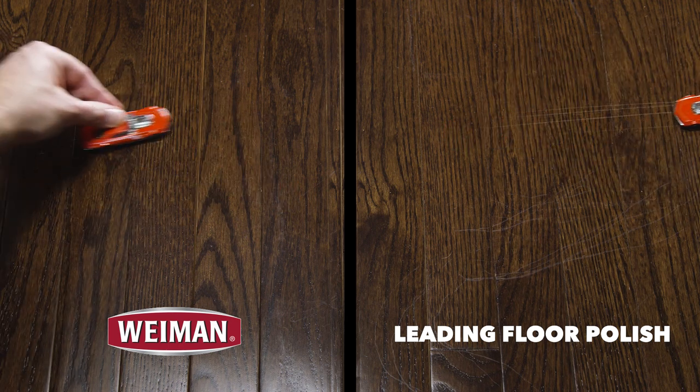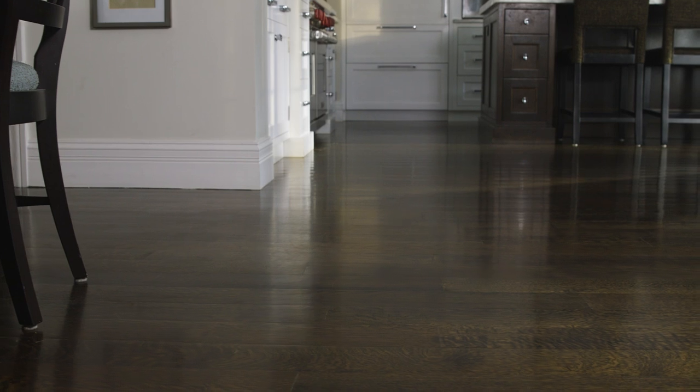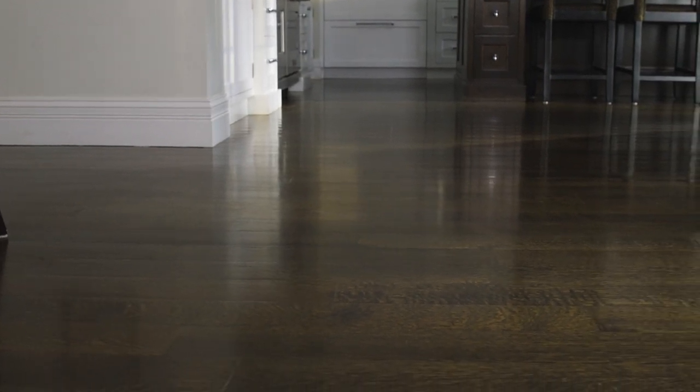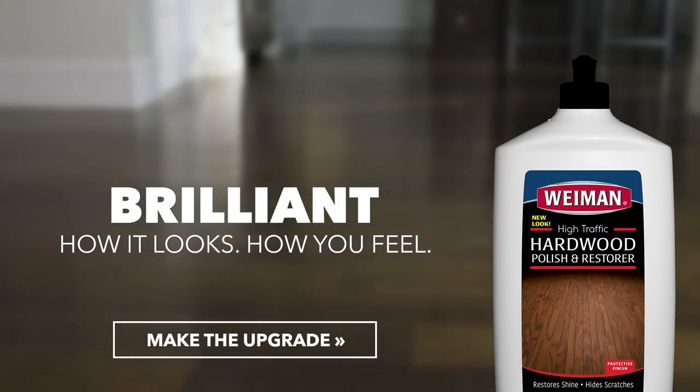Wyman is specially formulated to provide superior scratch protection compared to other hardwood polishes. For long-lasting shine and superior protection, make the upgrade to Wyman Hardwood Floor Polish and Restorer.